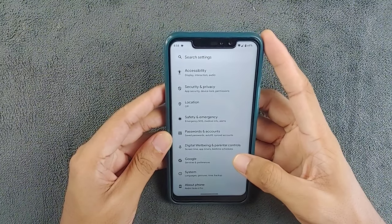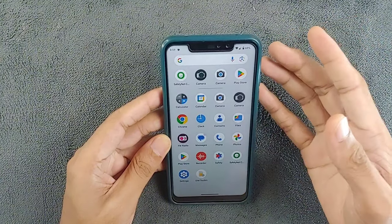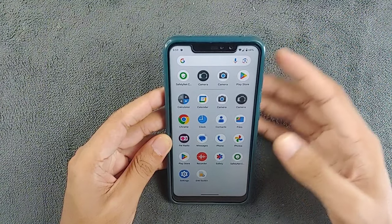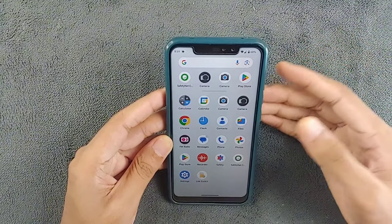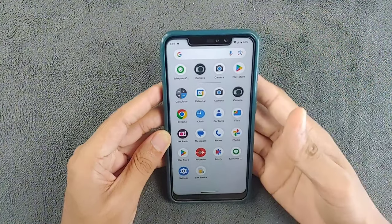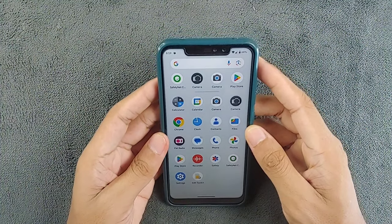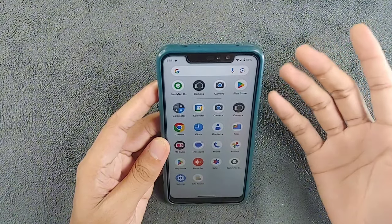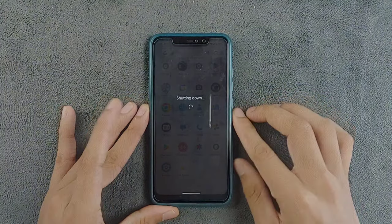Should you consider installing this ROM? In terms of performance and usability, I haven't faced any major issues — it works flawlessly. However, if you're looking for extra features like Mi Camera support, those are not available unlike Evolution X, Refresh ROM, or Crdroid ROM, which are a little better in that regard. Nevertheless, if you want to try it out, I'll put the ROM link in the description below. That's all about Pixel Experience ROM for the Redmi Note 6 Pro — thanks for watching and see you next time.